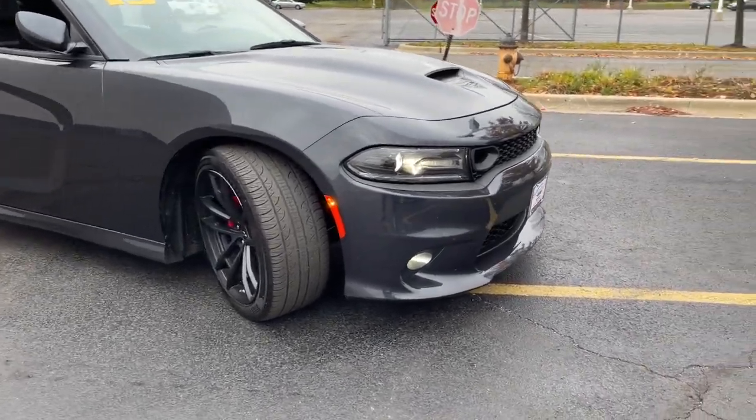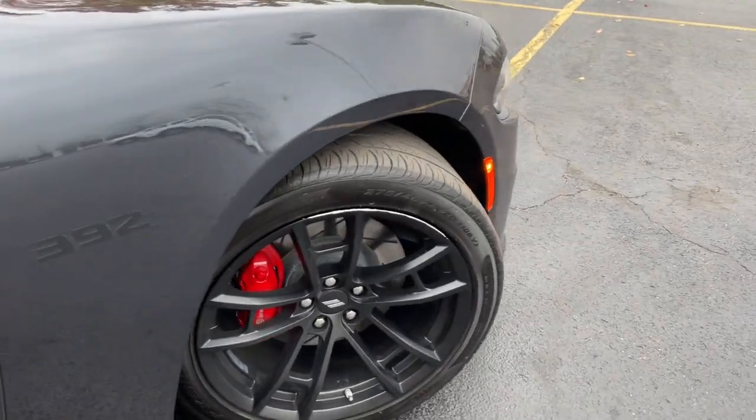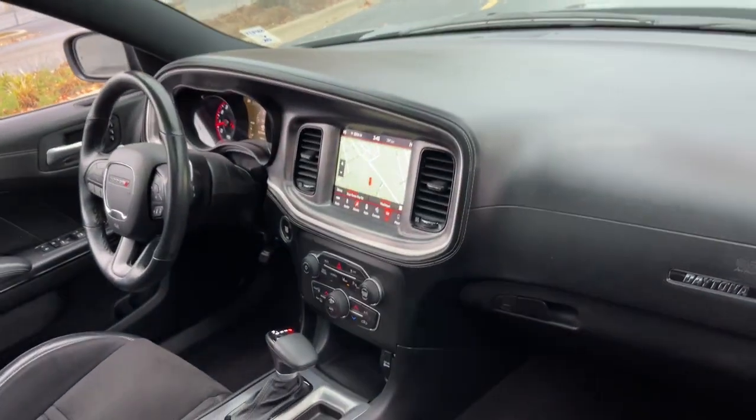This could be the car for you. The 2019 Dodge Charger. With less than 20,000 miles on the odometer, this vehicle provides excellent value.